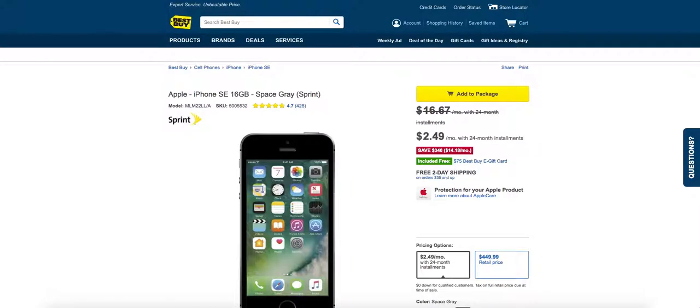Hey, what's up everyone? This is BeReal2011 on July 3rd, 2017 bringing you another awesome deal. Actually there are a couple of deals I'm going to bring you and it's on iPhone — iPhone SE and iPhone 6S.